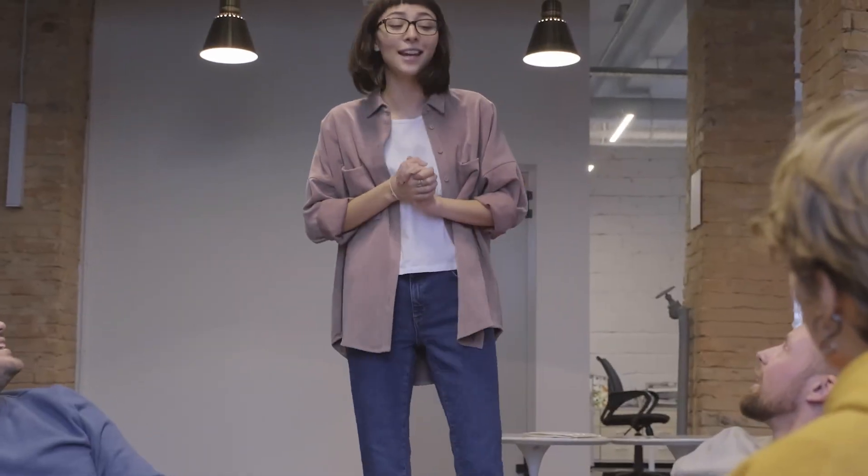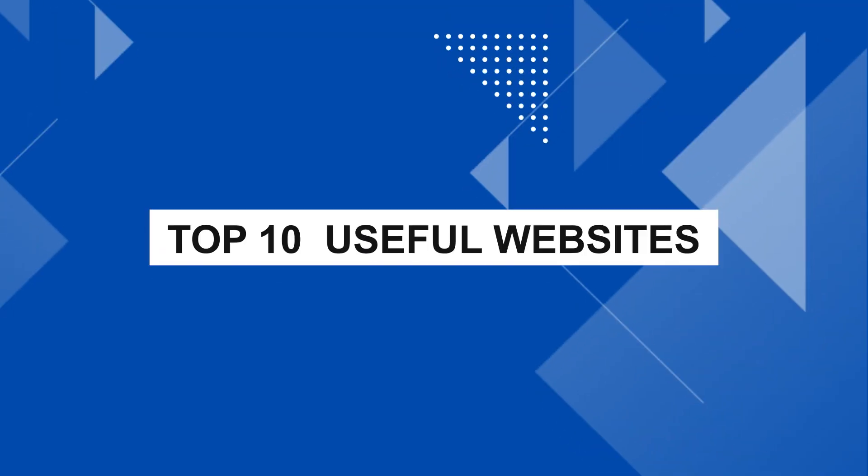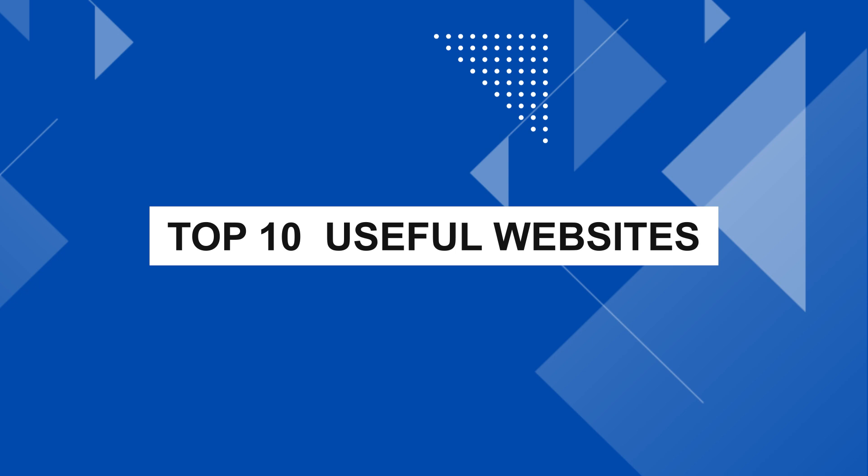Hello everyone! Let's see the top 10 websites and features of this video. This video is all about the top 10 websites that everyone should know. If you watch until the end of this video, you can also get bonus tips. Let's go to the video.